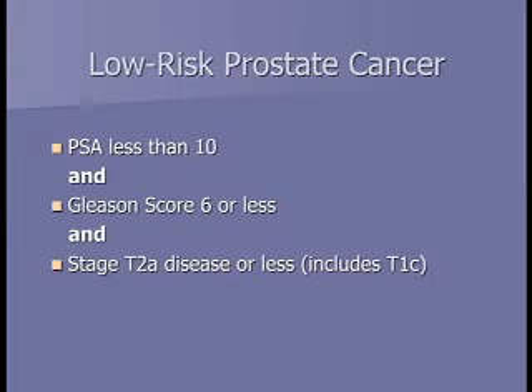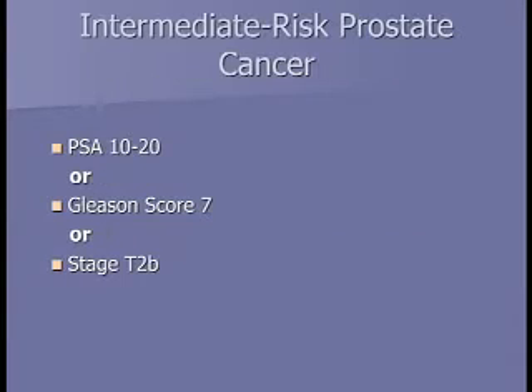Low risk prostate cancer requires all three criteria: PSA less than 10, Gleason score of six or less, and stage T2A or less — meaning either nothing felt on exam or a small bump on one side. For intermediate risk, any one of these applies: PSA between 10 and 20, Gleason score of seven, or stage T2B disease — something felt on one side taking up more than half of that side.